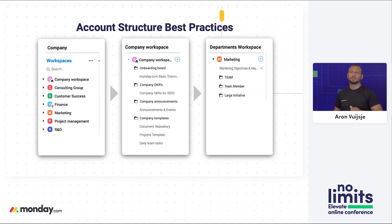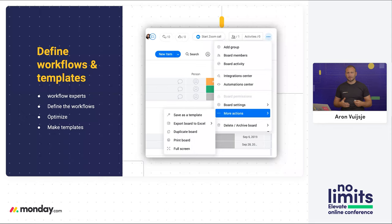Now we're coming to the next step: define your workflows and templates. The first step is to identify the workflow experts — people who have the most experience with doing the actual work. They'll be most familiar with what needs to be accomplished, what is working today, and what needs to be adjusted. Empower them and communicate the trust you have in them. Don't micromanage the change because it's going to delay the process. We want to move quickly so they can do the job they need to do.